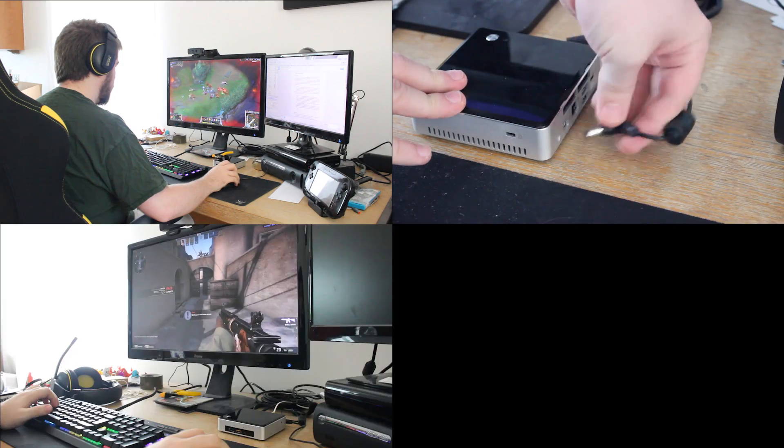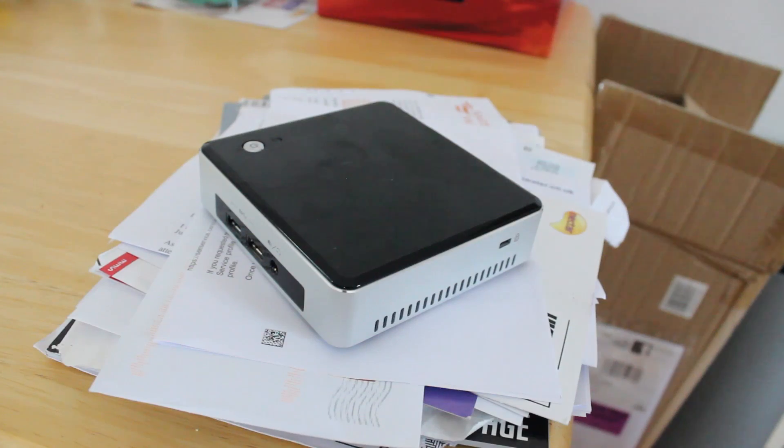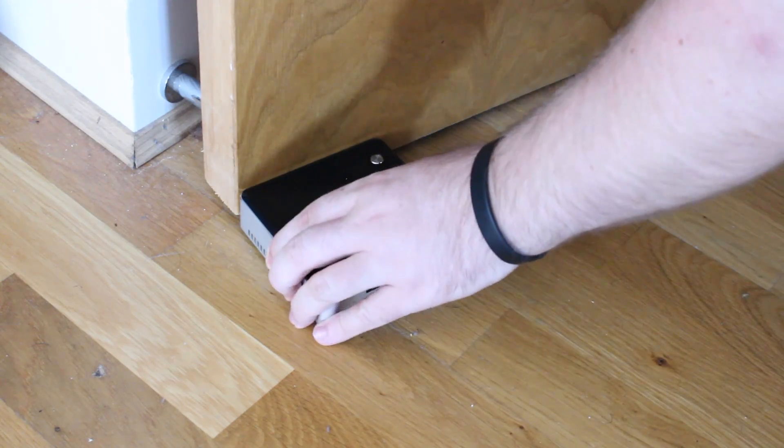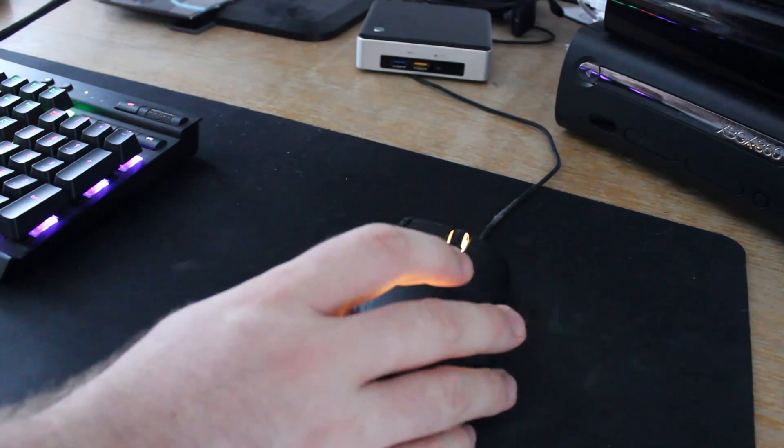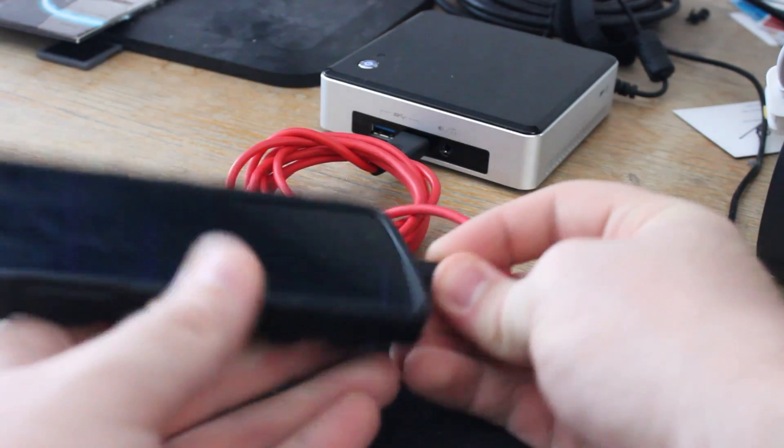And finally, if none of the previous suggestions took your fancy, maybe you could use the Intel NUC as a mildly expensive paperweight, or a doorstop, maybe even a mouse bungee, or perhaps the world's most expensive, almost portable phone charger device.